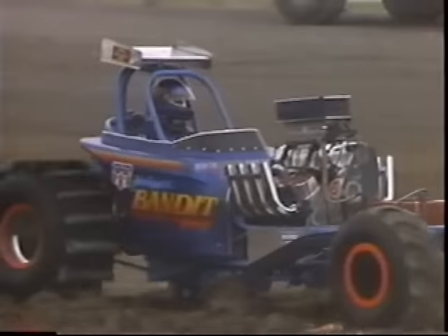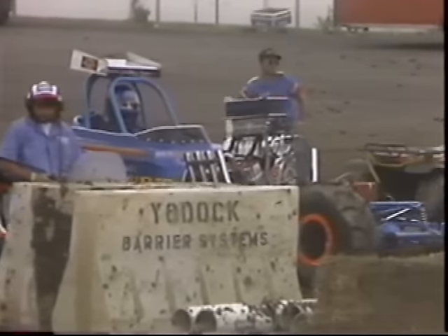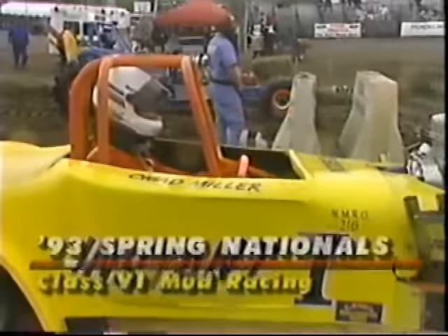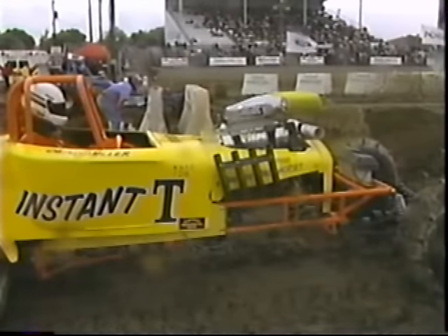Now we're at the 93 Spring Nationals in Lima, Ohio. Class six paddle tires — Tony Farrell and the Blue Ribbon Bandit takes on the Instant Tee with Chad Miller. This is one you tell your grandkids about. You may not see this in another 20 years of watching motorsports.